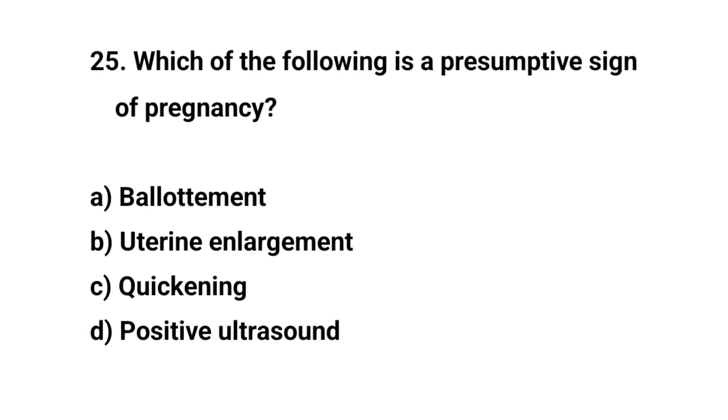Question number twenty-five. Which of the following is a presumptive sign of pregnancy? The right answer is C: Quickening.